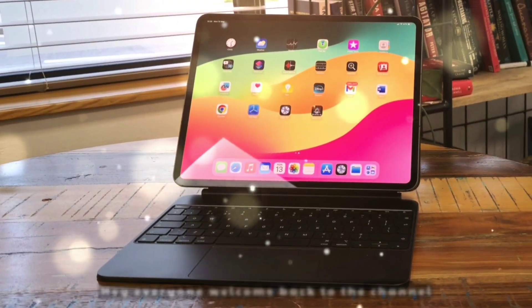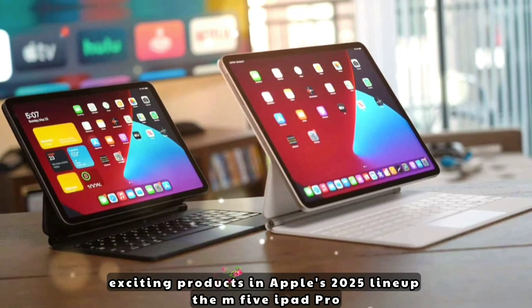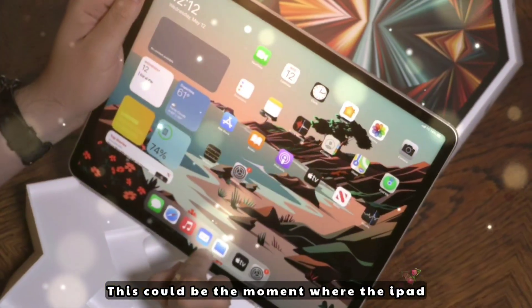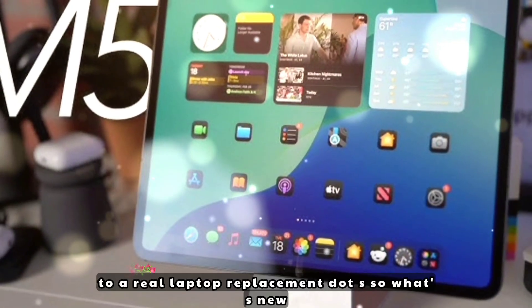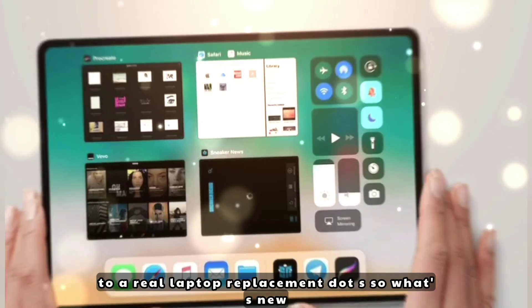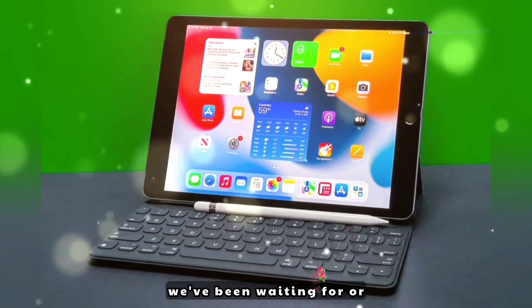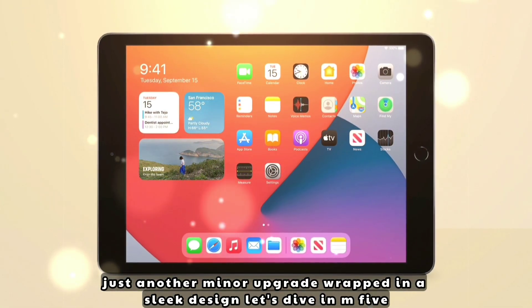Hey everyone, welcome back to the channel. Today we're talking about one of the most exciting products in Apple's 2025 lineup: the M5 iPad Pro. This could be the moment where the iPad truly crosses over from just a high-end tablet to a real laptop replacement. What's new? Is this finally the pro-level performance we've been waiting for, or just another minor upgrade wrapped in a sleek design? Let's dive in.